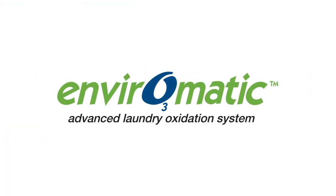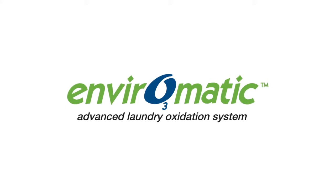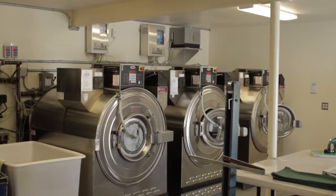The EnviroMatic laundry system is one of the most advanced laundry systems in the world today. Businesses all over the world are saving money and operating greener, more environmentally conscious laundry facilities by using the EnviroMatic system.